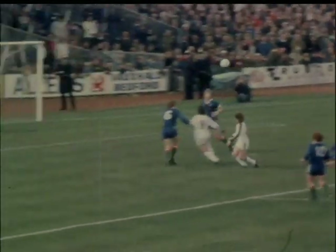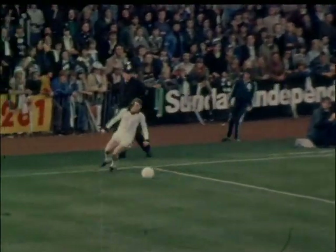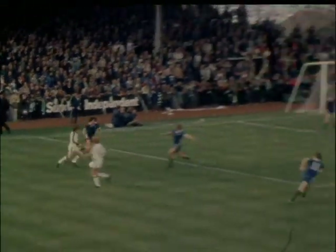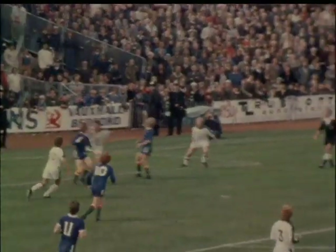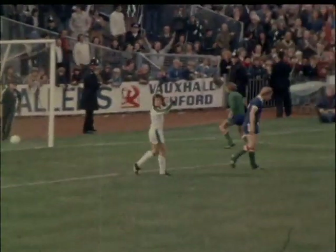Across from Rogers. Hall. Hall's kept it in — lot of men in the middle. The cross comes in, headed away by Hay. This is Harrison, tries a shot — just wide.